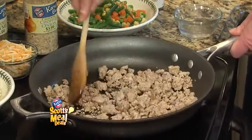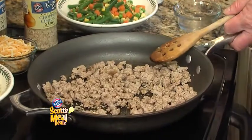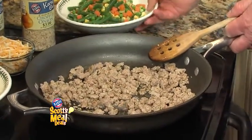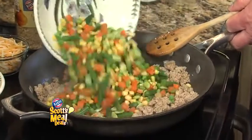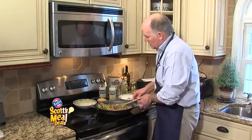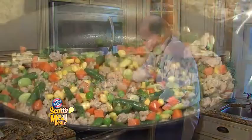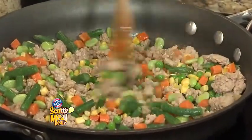I've browned off one pound of lean chopped turkey, and I'm going to add a quarter cup of water to that, and about 10 ounces of frozen mixed vegetables. Putting in a little bit of dried chopped onion in there for some seasoning. We'll mix this well and cook it for five minutes.